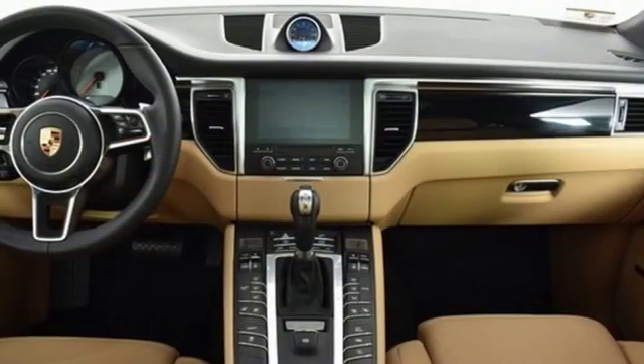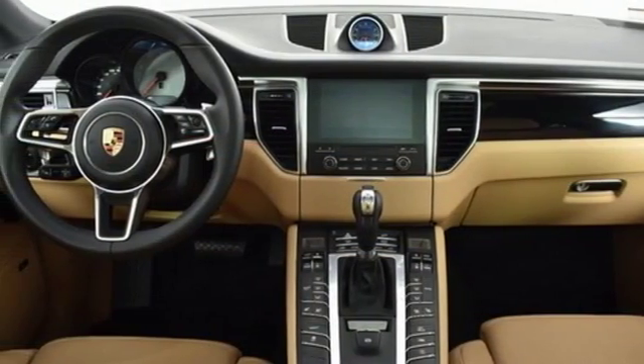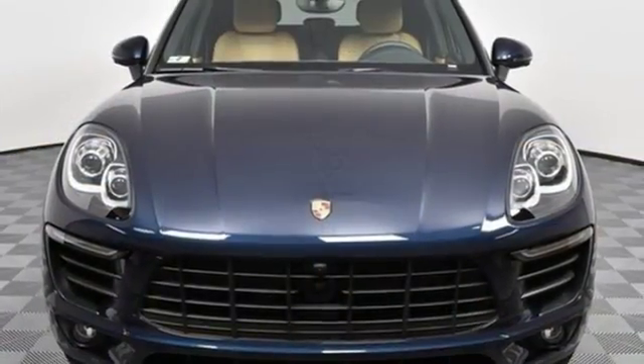External memory control, Bluetooth, driver memory seats, and twin turbo V6 engine.